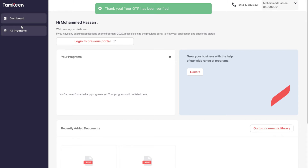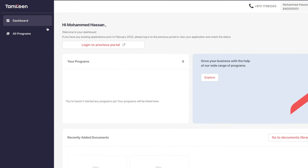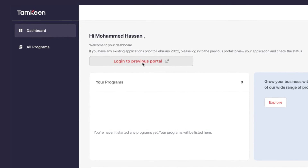Once you've logged in, you will be able to access your new dashboard to apply to our new programs, or visit the previous portal to view the status of applications submitted prior to February 2022.